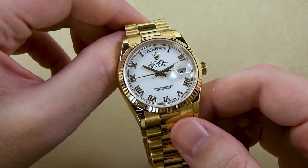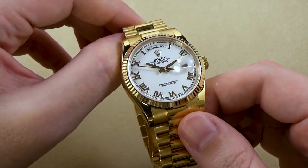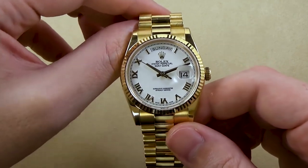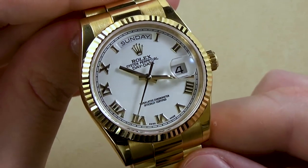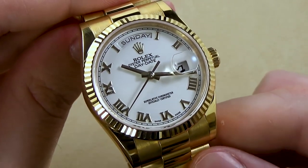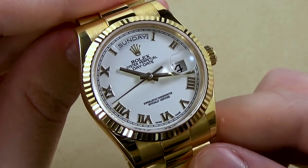When a timepiece like this is completely designed and assembled under one roof, and at the quantities that they can produce, it's impressive to see that the overall level of quality is rarely compromised. It's obvious why the Rolex Day-Date is one of the flagship models for the brand, and it's a watch everyone should get a chance to experience once in their lives.